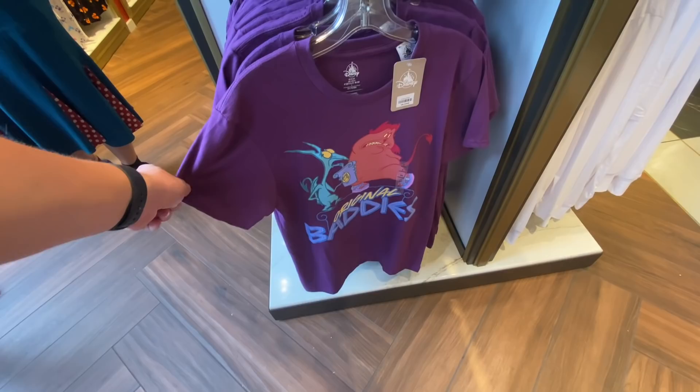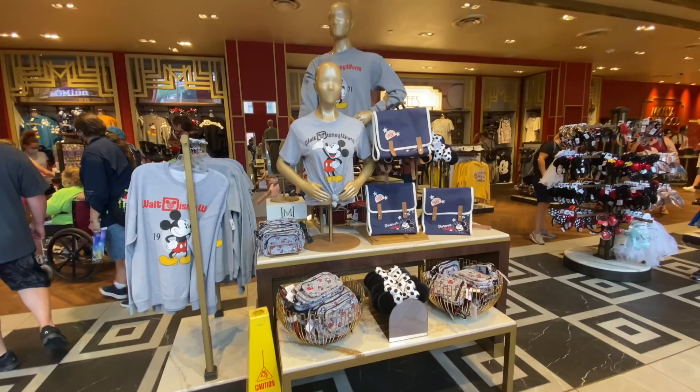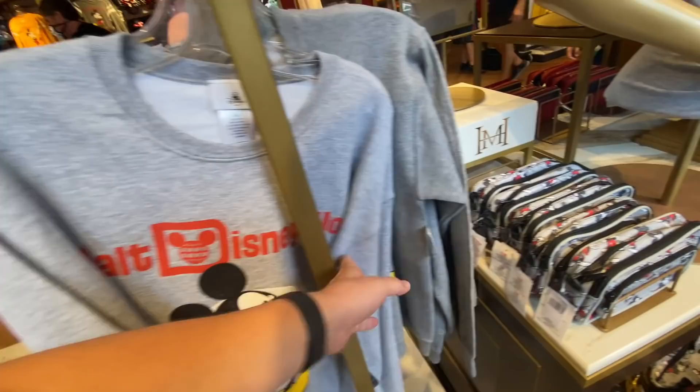You don't see Hercules merchandise too often — 'Original Baddies' — $24.99, and it's a soft shirt. This one's a deal. It's so plain, but this classic Disney World sweatshirt — I miss sweatshirts like this, just plain classic design. $44.99.